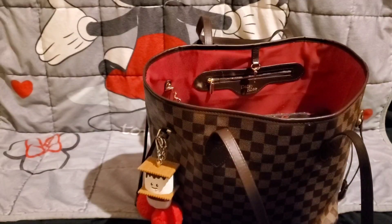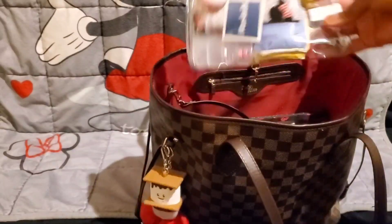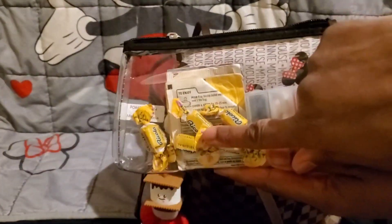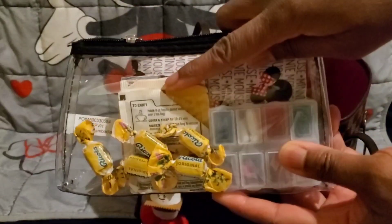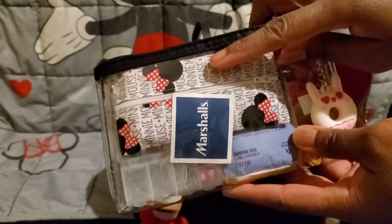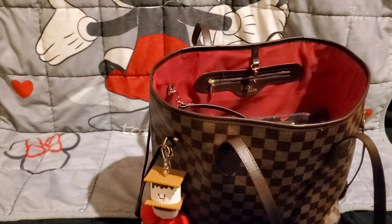The next thing I have is my clear pouch. In here I have some cough drops, my pill case, my teas, and my Minnie Mouse tissue cover.